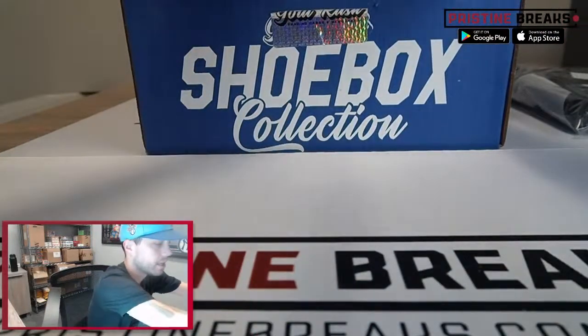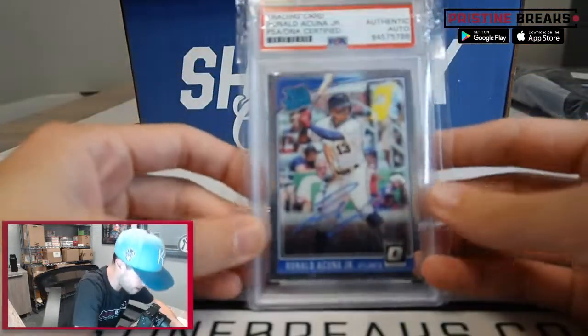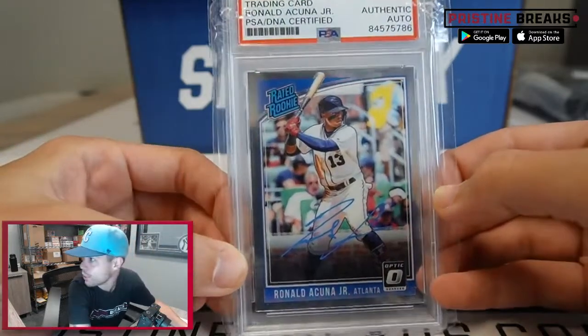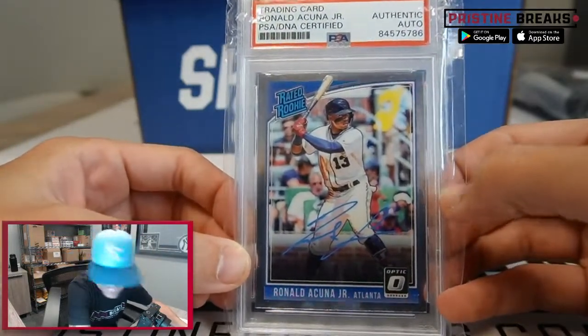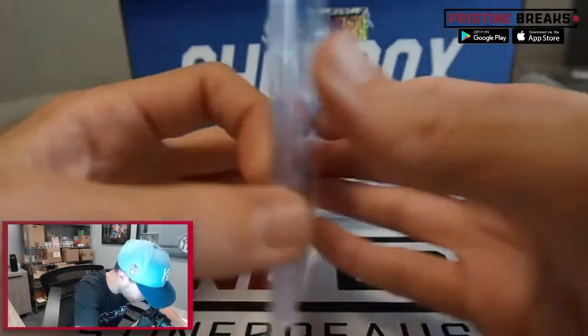Next up we got some cards. First one — how about a Rated Rookie Ronald Acuña Jr. with an authentic auto, authenticated by PSA. Good looking card, good looking auto for Ronald Acuña.